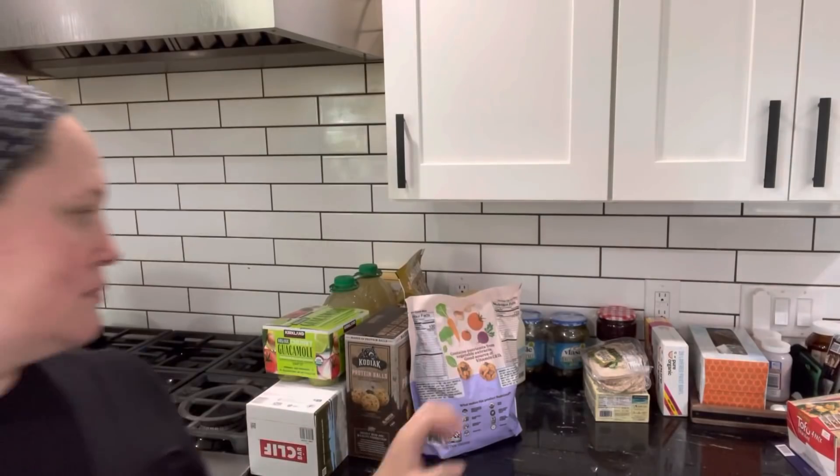Tortillas — we get the corn tortillas because they are gluten-free, and yeah we go through these a lot too, between tacos and quesadillas and all the fun things like that. We go through about a bag of these a month.